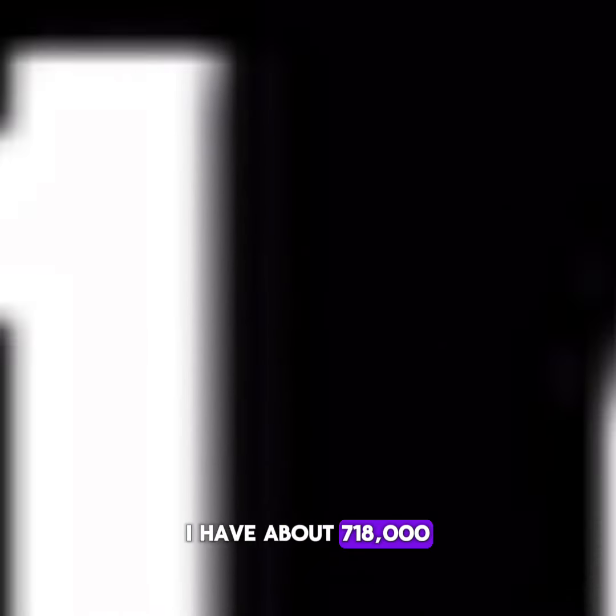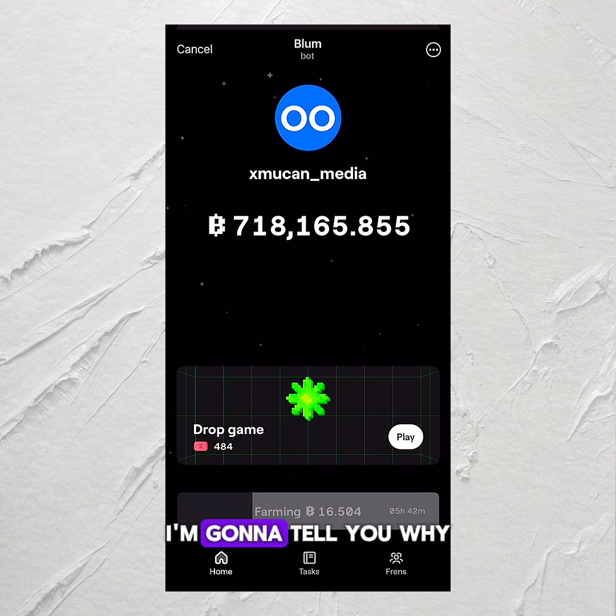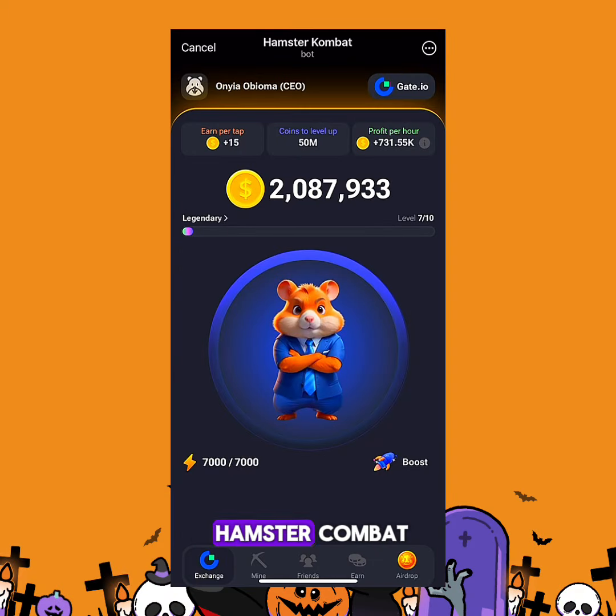As you can see on my screen right here, I have about 718,000 Bloom points. In this video, I'm going to tell you why the Bloom airdrop might do more than Hamster Combat, Tap Swap, or any other ongoing airdrop in the space right now.